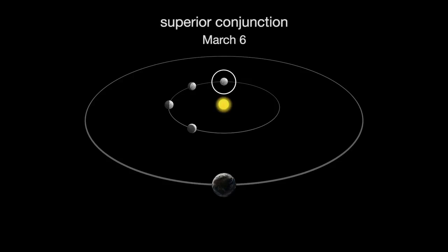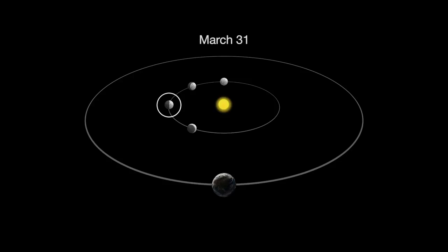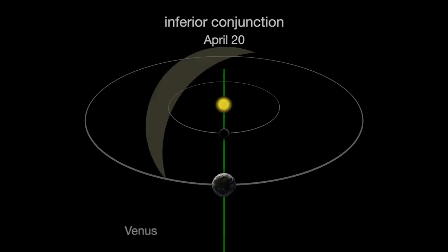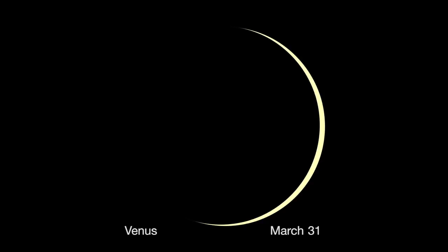Mercury is at superior conjunction on March 6th. A few weeks later, the planet emerges from behind the sun and we can once again observe it. By the end of March, we'll see a last quarter Mercury. On April 20th, Mercury reaches inferior conjunction. Brilliant Venus is also racing toward its own inferior conjunction on March 25th. Watch its crescent get thinner and thinner as the planet's size appears larger and larger because it is getting closer to Earth.